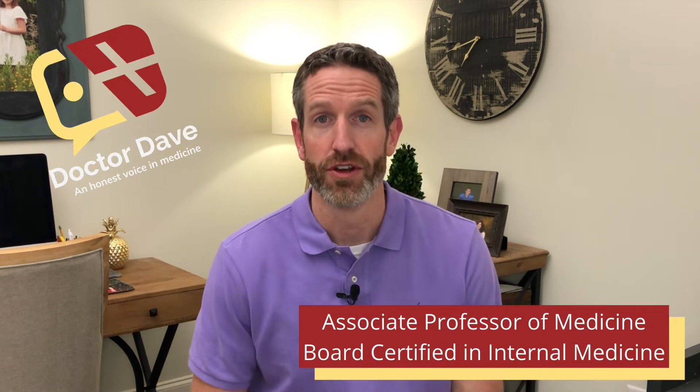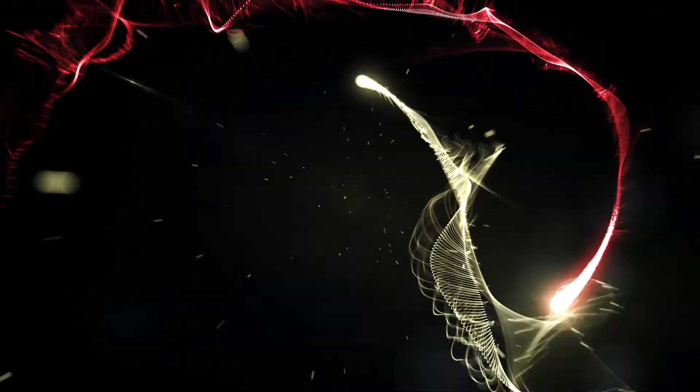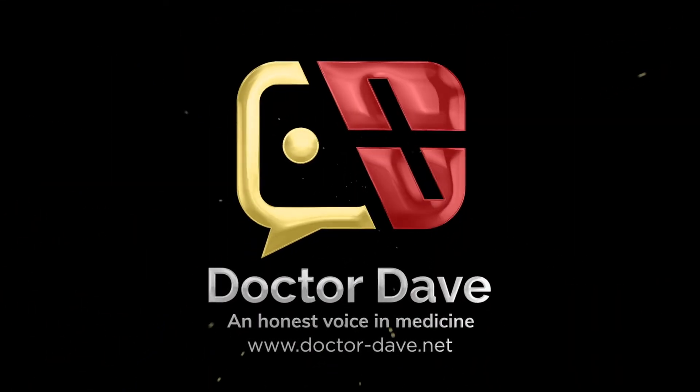Hey friends, Dr. Dave here. What does an MMR vaccine have to do with the current COVID pandemic? I'm getting a lot of calls at the clinic now for people wanting to get a booster in their MMR vaccine. Let's talk a little bit about that.